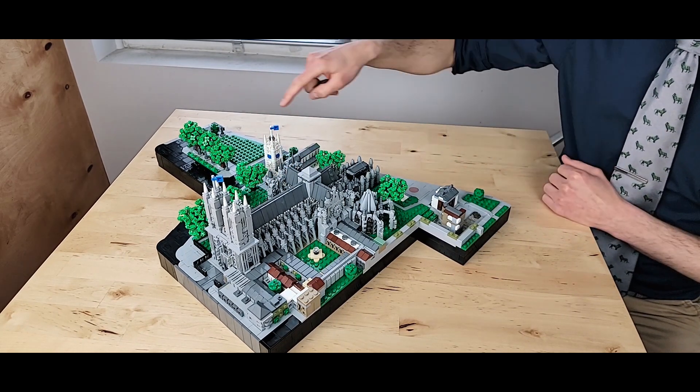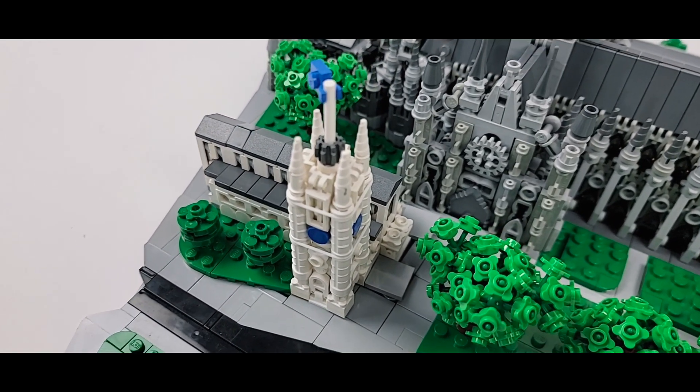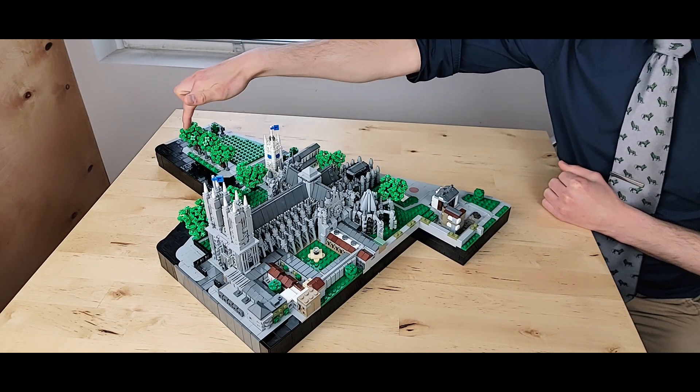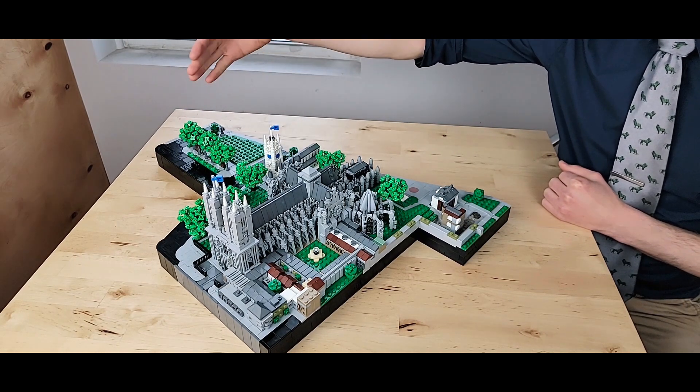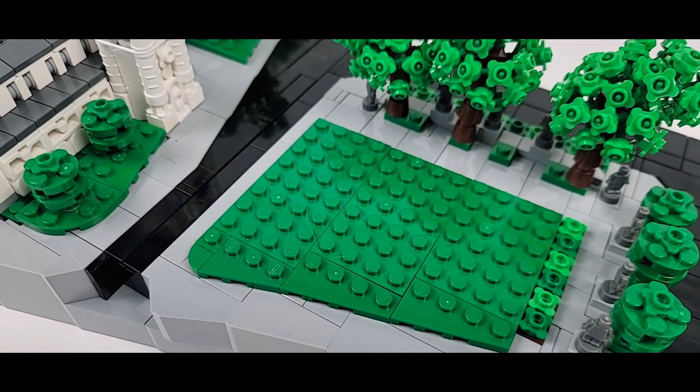Elsewhere on site, you also have St. Margaret's, which is included in the UNESCO World Heritage Site designation, and Parliament Square, featuring statues of various individuals including a famous one of Winston Churchill and one of Gandhi as well.